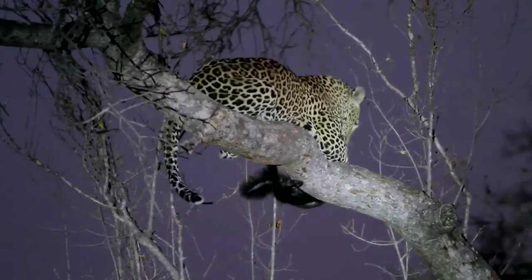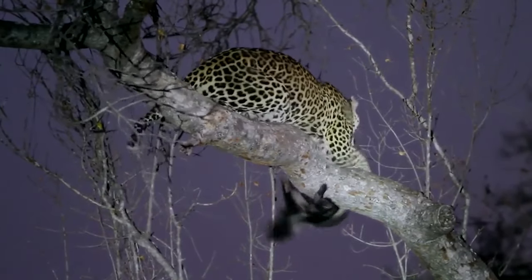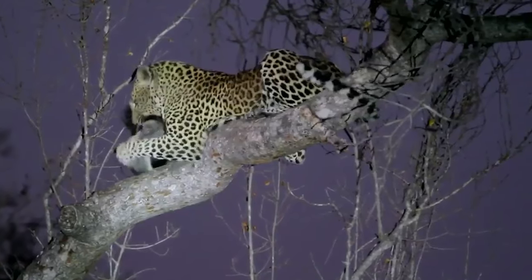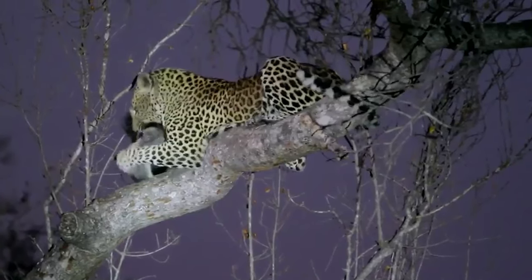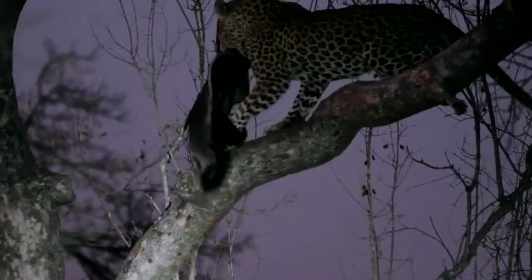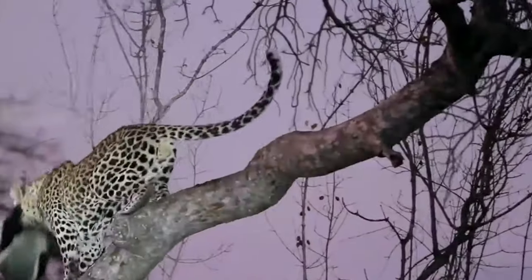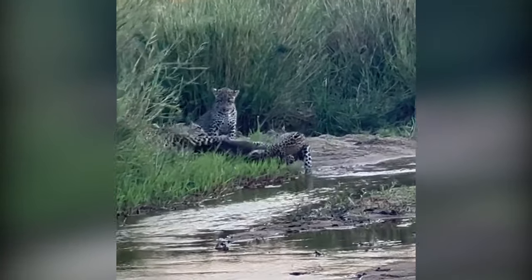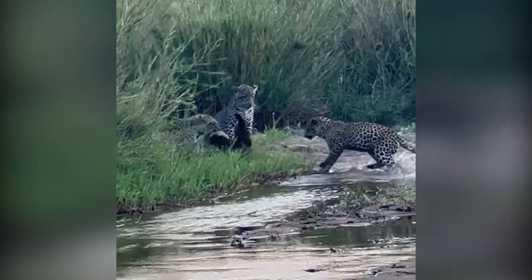Despite its diminutive size, the honey badger has a reputation for being Africa's most brave animal and is featured in the Guinness Book of Records as the most fearless mammal on the planet. The leopard has the upper hand by dragging the honey badger into a tree. Down but never out — this honey badger fought hard to free itself from a mother leopard and her two cubs, and still opted to fight back before going on its merry way.